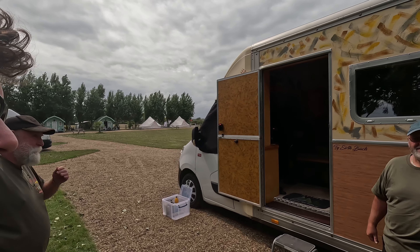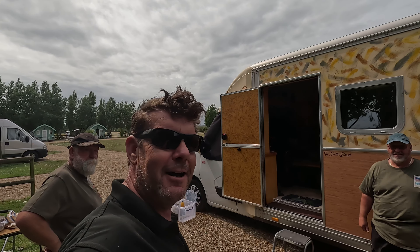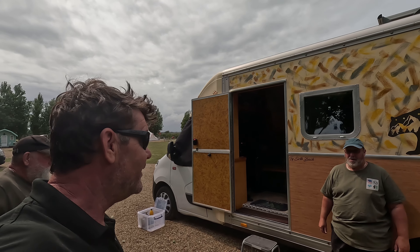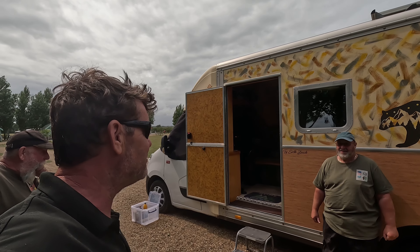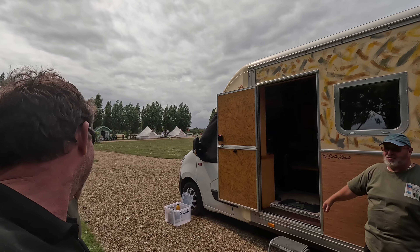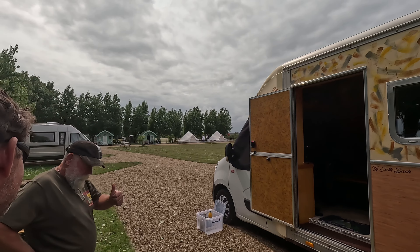Thanks boys for showing me that — it's really good, and hopefully it will inspire more people to do some building in their spare time and get themselves out on the road and into the wilderness. It's great fun! Thanks very much.